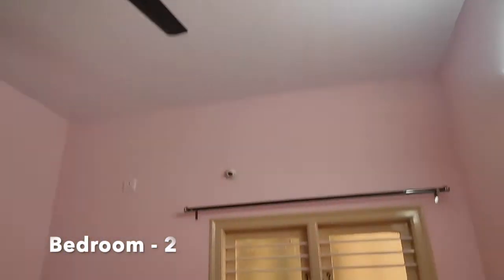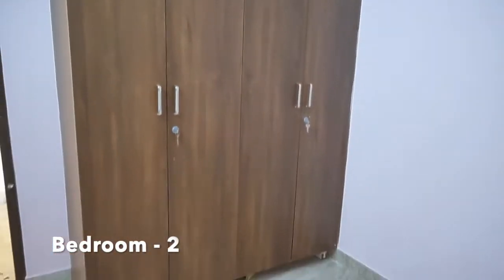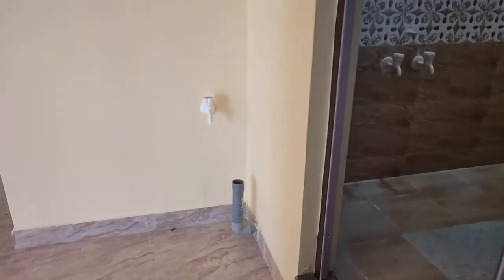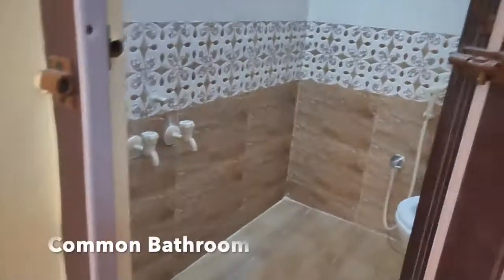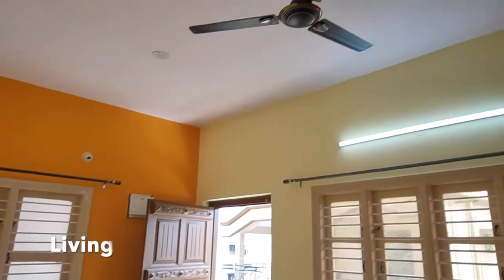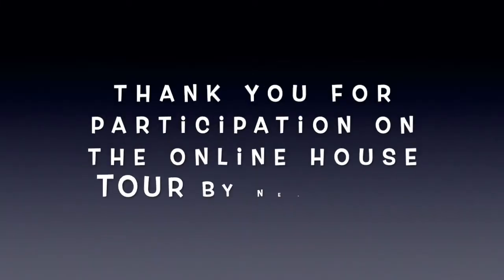This is bedroom 2. In this bedroom wooden cupboards are available. This is the common bathroom. In this bathroom a western type toilet seat is available.